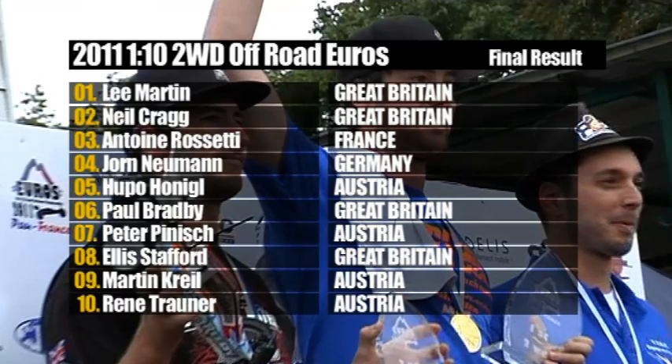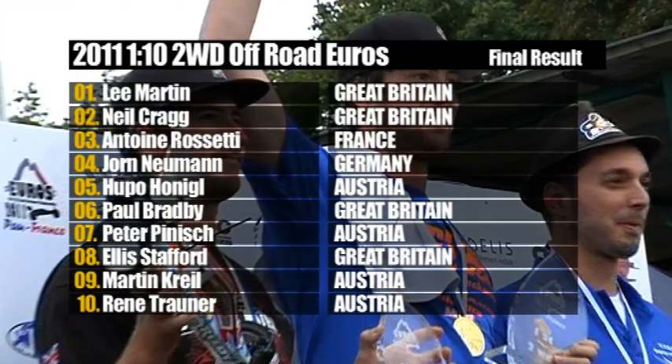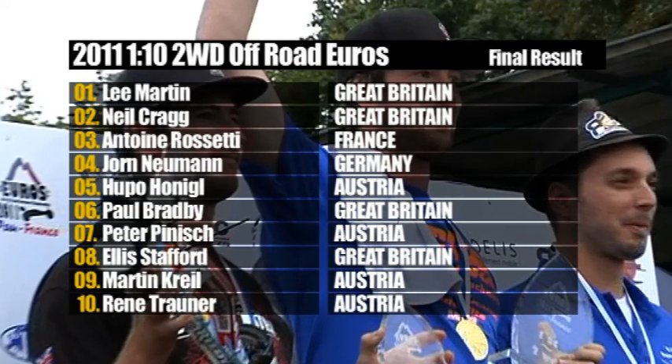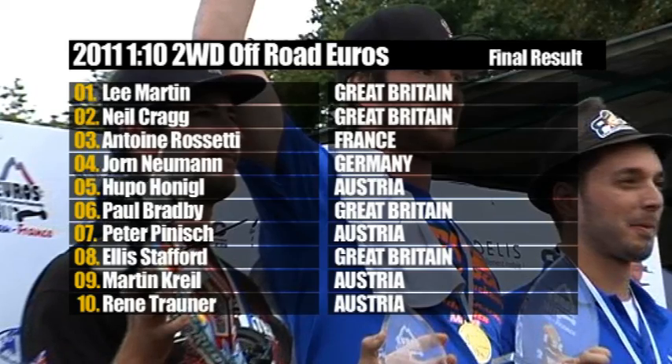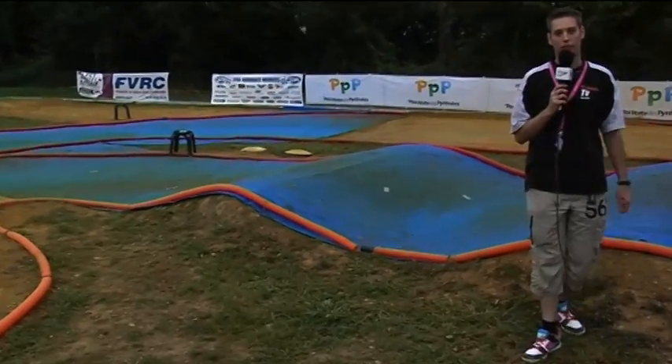Behind the top three, the final overall standings: Jorn Nyman fourth, Hoopo Honigal fifth, Paul Bradbury sixth, Peter Pinnish seventh, Ellis Stafford eighth, Martin Creel ninth, and René Triana tenth — rounding out the A final here in Powell. It was these quad jumps behind me that had a huge impact on the overall result of the two-wheel drive class. Stay tuned to coverage throughout the rest of the week as we bring you all the action from the four-wheel drive event, starting tomorrow with the practice day.